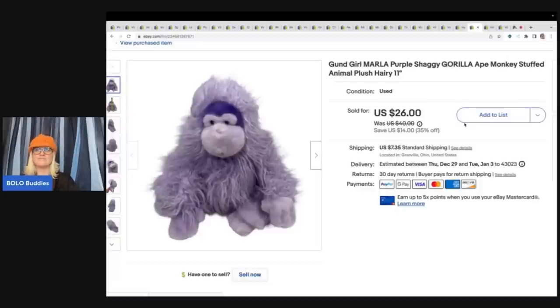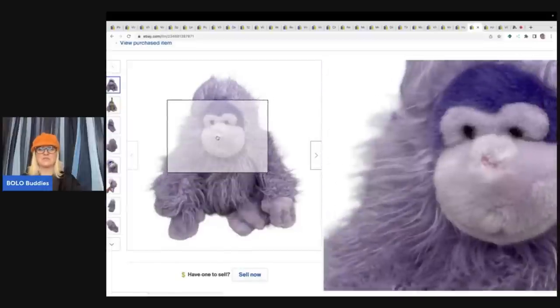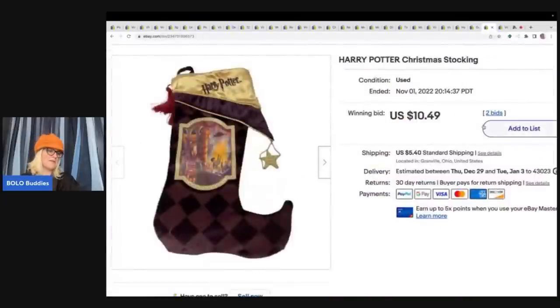I think this monkey almost paid for the entire lot. The buyer was all in for $36.66. It is a Gund Girl Marla purple shaggy gorilla, and it sold pretty quickly. The next item is this Harry Potter Christmas stocking — I got it for free. I sold it for $10.49, put it up for auction, had two bids, and the buyer was all in for $17.74.